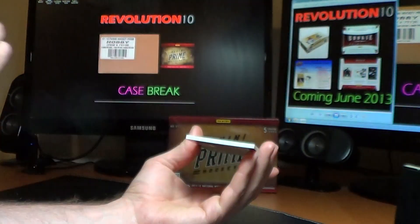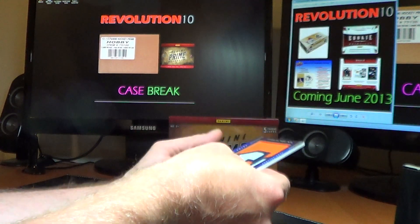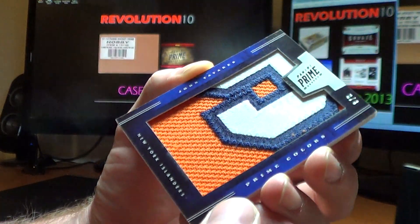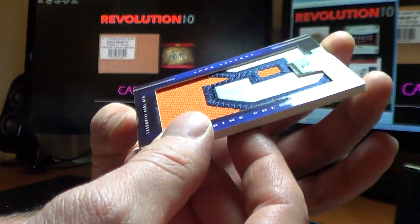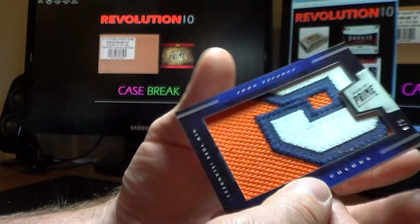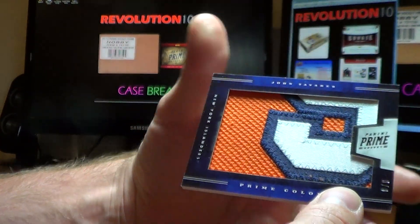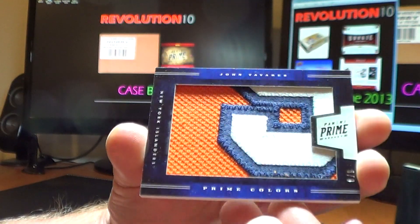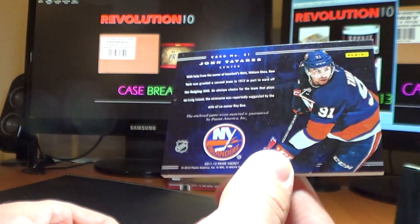And the one I was saving is a very, very nice hit for the New York Islanders — a Prime Colors hit. John Tavares. And that is numbered 8 of 8. I don't know which way it goes, if it's part of his number from his sleeve — the 9, bottom of the 9 probably. Awesome patch for the Islanders of John Tavares.